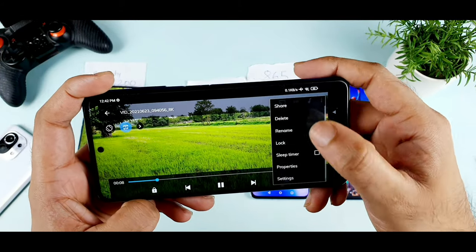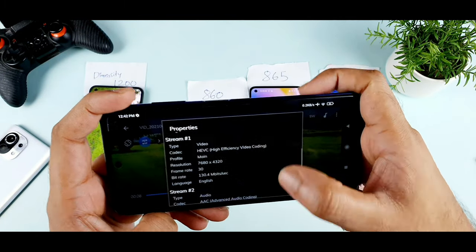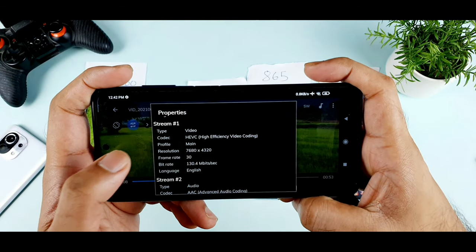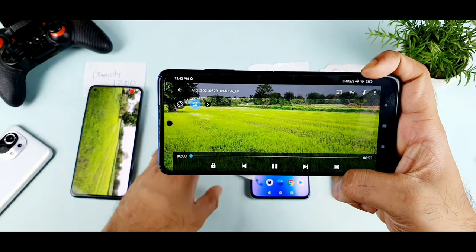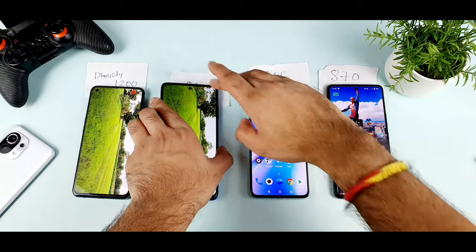Let me show you the properties just for a moment — 7680x4320 at 30 frame rates, same file. I thought it got played on this phone for a second, but that's not the case. So let me move to the next phone, which is the OnePlus 8T.